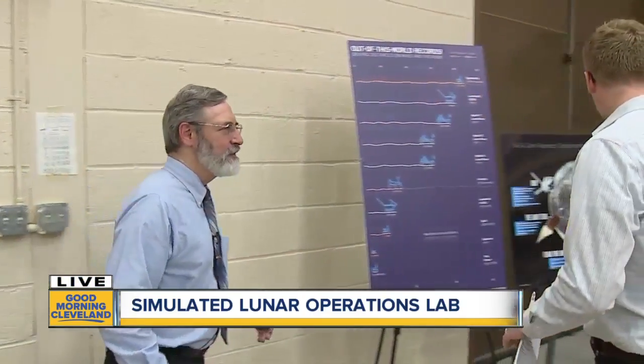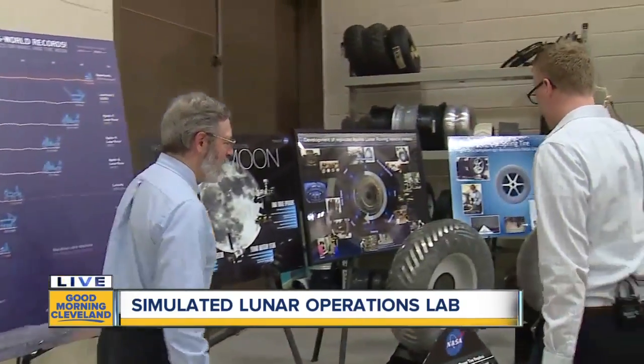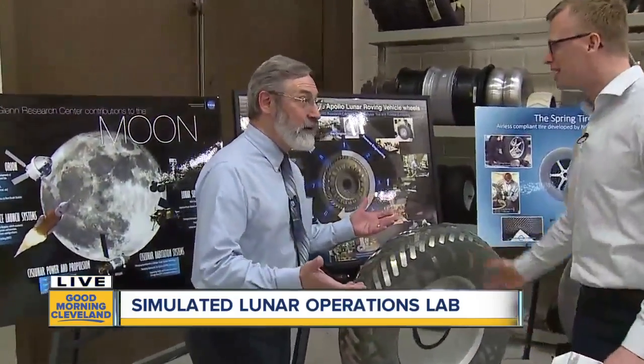So you're in the simulated lunar operations lab where we are working on how to get around better on other planetary surfaces. On other planets? So like the moon and Mars and all kinds of stuff? Yeah, that's where we're headed. Alright, so this is some of your research that we're going through. Walk me through some of these tires.